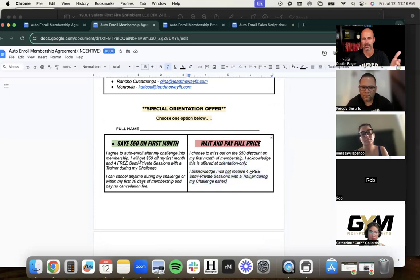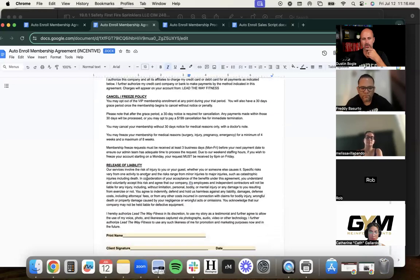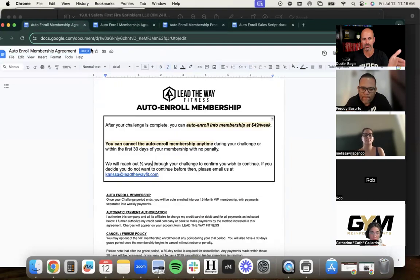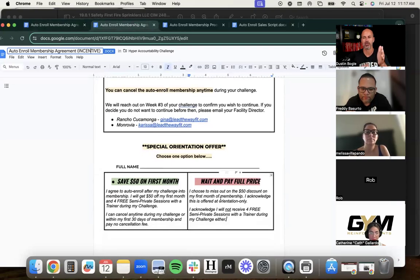One version includes a checkbox: if you approve the auto enroll and sign at the bottom of the agreement today at orientation, you get 50% off your first month plus four semi-private sessions. If you say no, you're simply choosing to pay full price and bypass the bonus. The client circles one of two options. This is called the incentive agreement — sign at orientation and get the incentive; don't choose it and you forgo the offer.